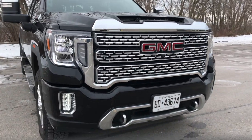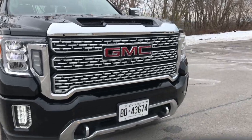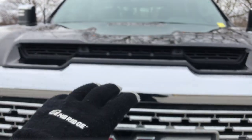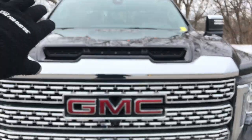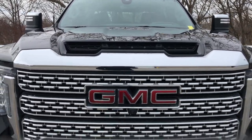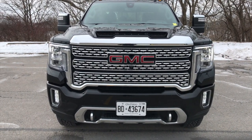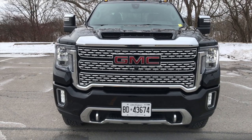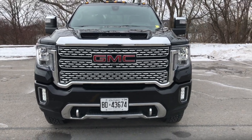Coming across to the passenger side, another cool feature that GMC and GM in general does even with their Silverados is this really nice functional hood scoop. The hood scoop actually funnels air through the engine bay - it actually works for the motor itself. The diesel engine it helps cool, and it's a really nice aggressive front end and a cool thing they do with the front hood just to make it stand out.